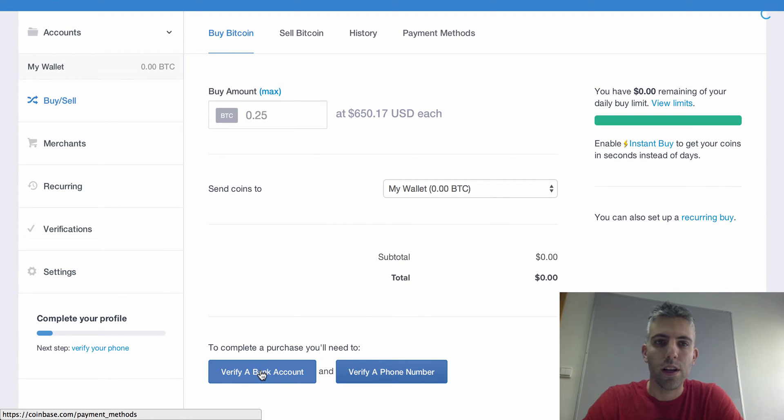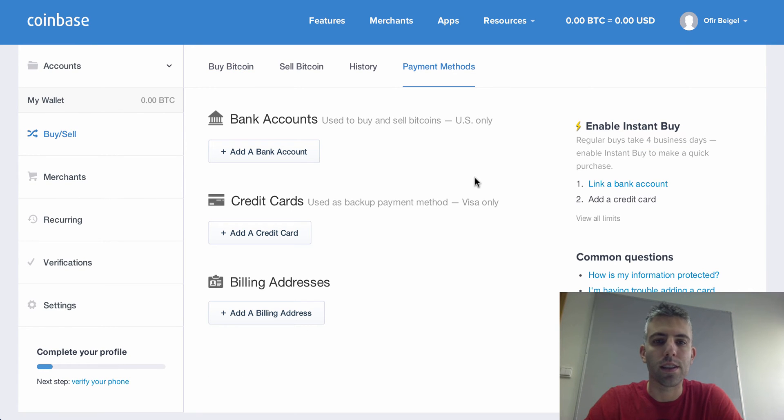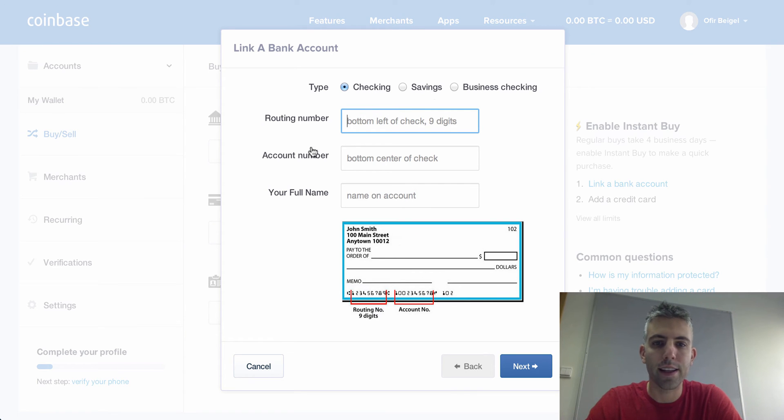To verify a bank account, go to the bank account tab and click 'Add Bank Account'. Choose the type of account, enter the routing number, account number, and your full name, then click next. You'll have two options. The first option uses an access code — around 70% of US banks have something called an access code, which allows Coinbase to instantly verify that it's your bank account. To find out if your bank has one, search your bank's name plus 'access code' in Google — for example, 'Capital One access code'. If you use this method, you get verified instantly.